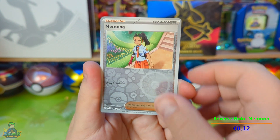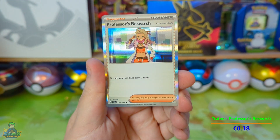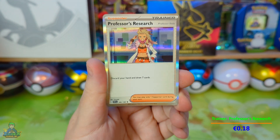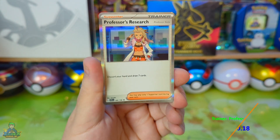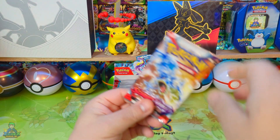Let's see if there is another holo — and it is a holo trainer, Professor's Research! Unfortunately not the best luck, but we have this video's second pack still to go.